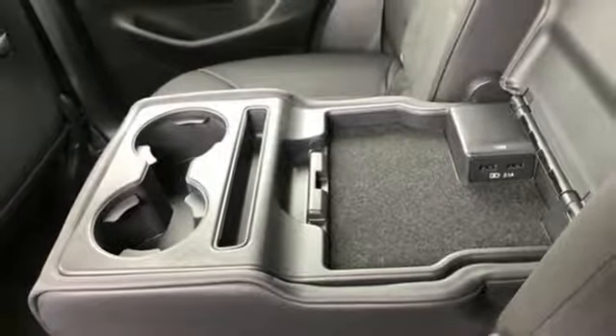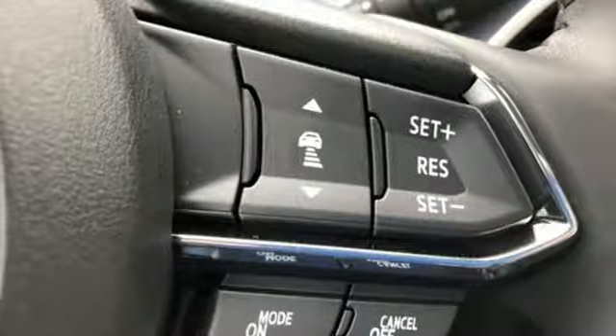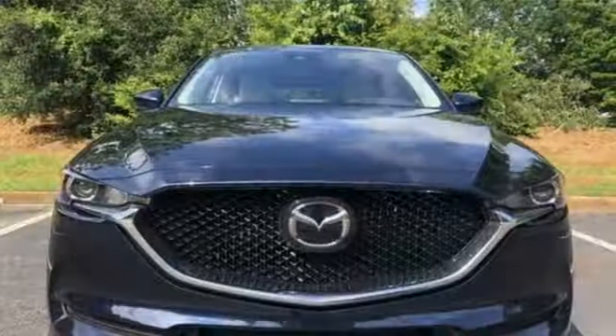Inside, the beauty of the cabin is its comfort, only enhanced by features like Mazda Connect infotainment system, touchscreen display, and Bluetooth. This CX-5 elevates your drive in every way.